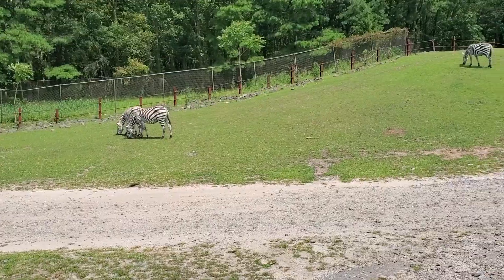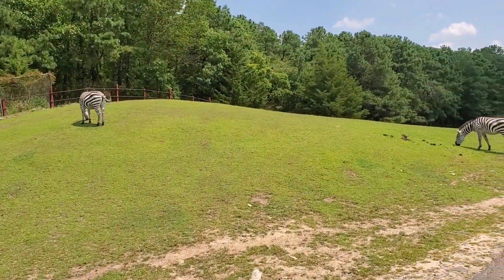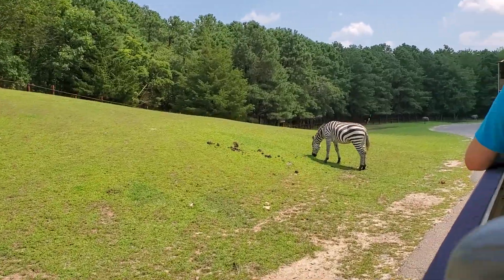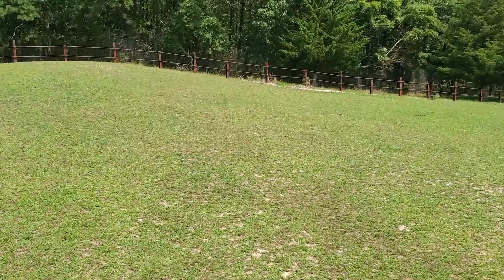Stop biting each other! They are typically brown-black with white stripes. Those stripes act as camouflage, so when they run in herds, it creates a dazzling effect to intimidate predators, making it hard to differentiate one zebra from the other.